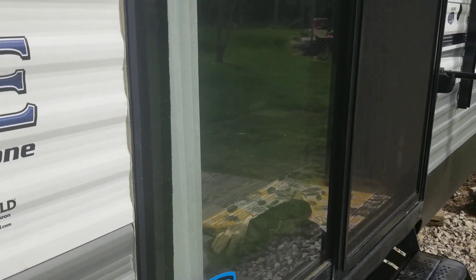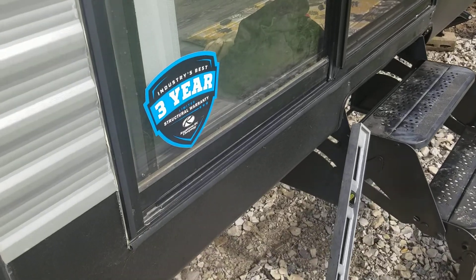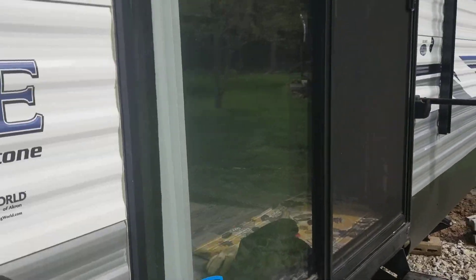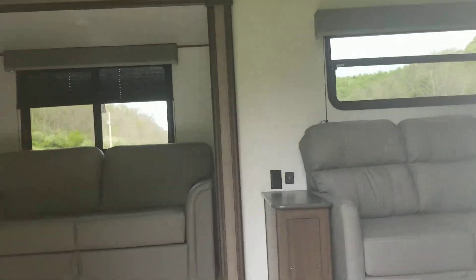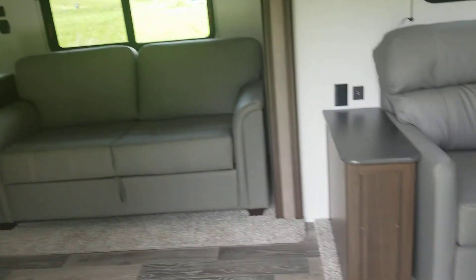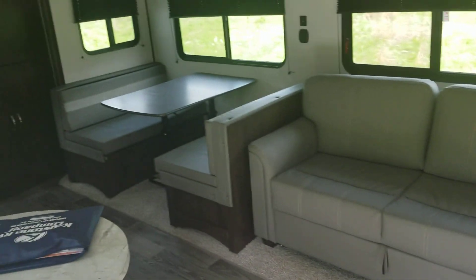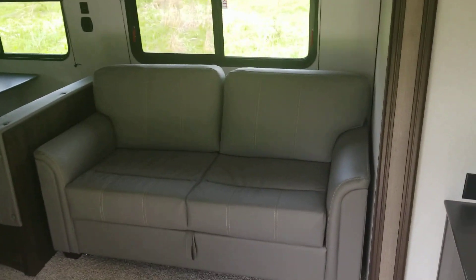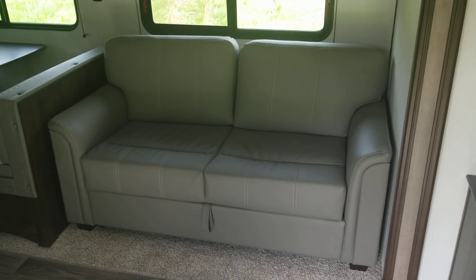I'm just going to pause for a second while I take my boots off and knock the level down. And here we go — welcome to the new camper! We've got a table and couch here, and this couch folds out into a bed.